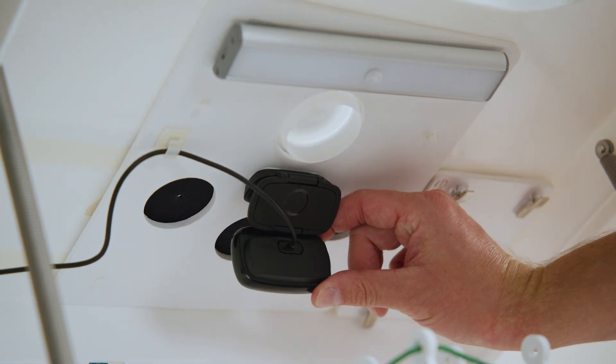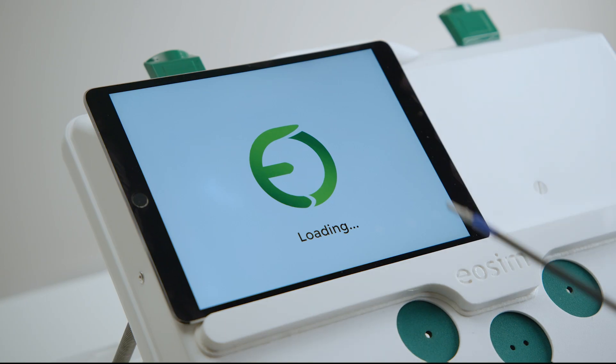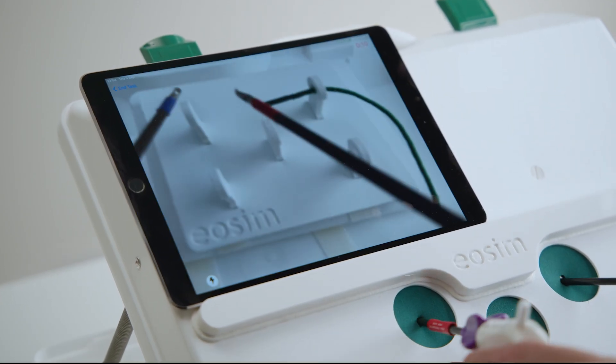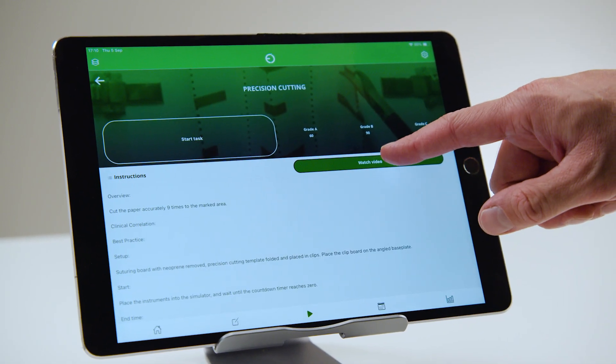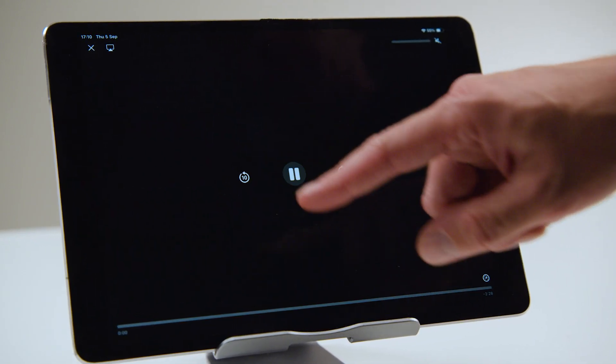Learners can use the integrated camera or their own tablet or smartphone in place of a laparoscope. Users will be able to access instructional videos and guidance on how to perform each task.